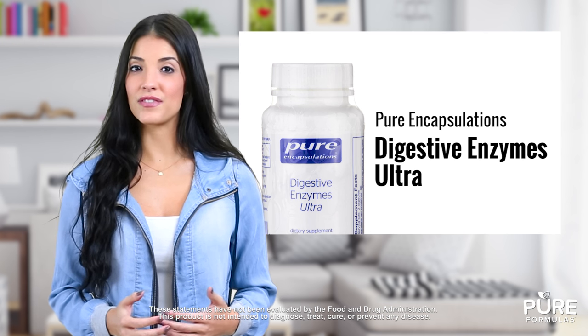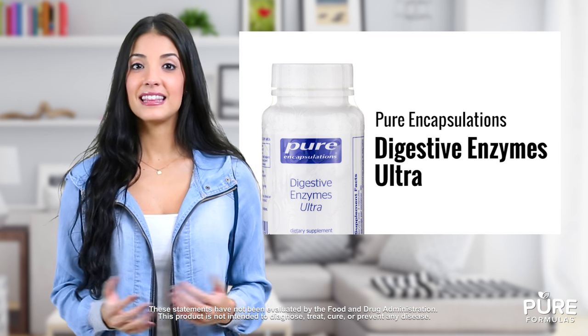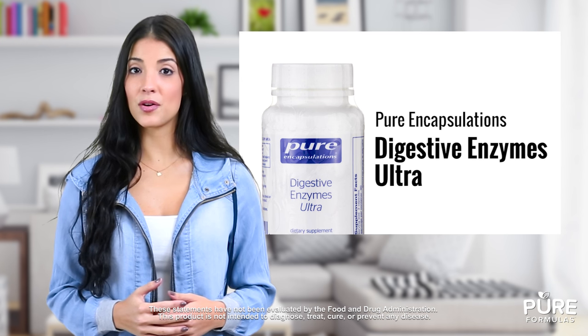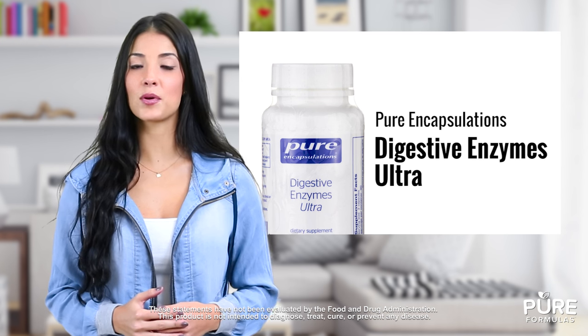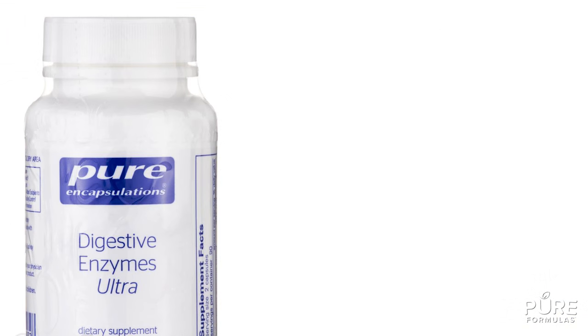Digestive Enzymes Ultra features a proprietary blend of over 10 digestive enzymes. These include lipase, protease, lactase, and more to support a normal digestive tract. This blend of enzymes should support the digestion of a wide range of nutrients.